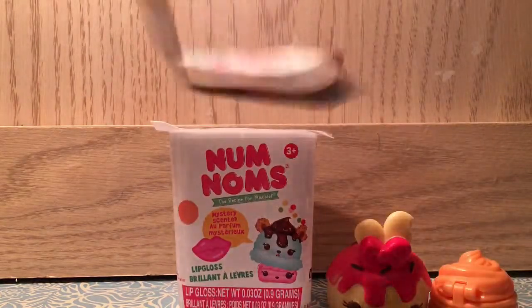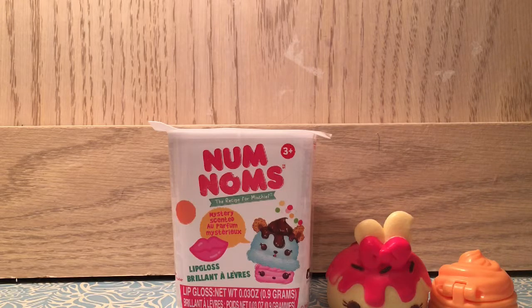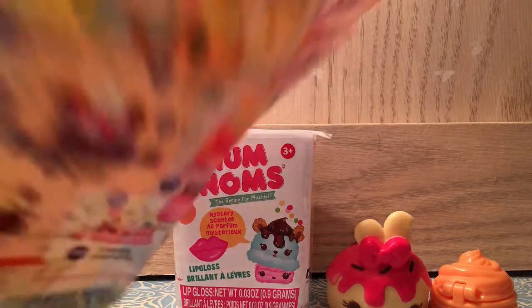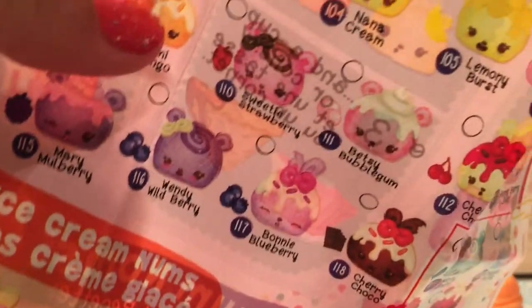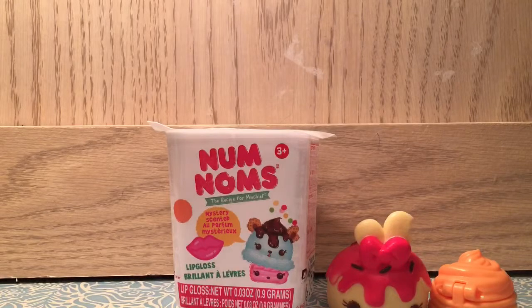The mystery pack also comes with a little collector's poster like this one, where you can see all their names and check off the ones that you have and don't have. That's what the mystery packs come with, plus some additional facts about the mystery packs.